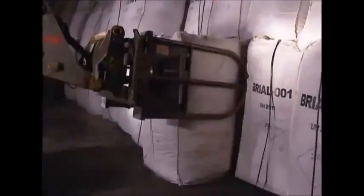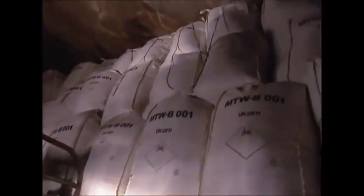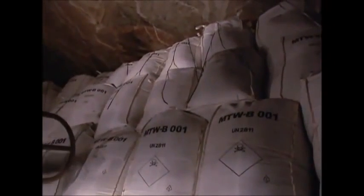Dumps like these contain industrial waste that could contaminate land and water if left above ground. Everything from heavy metals to poisonous chemicals is stored here.